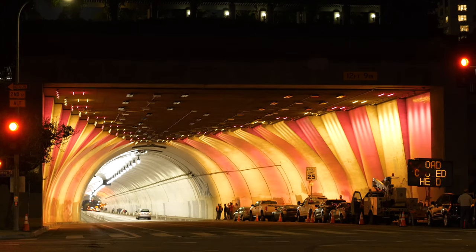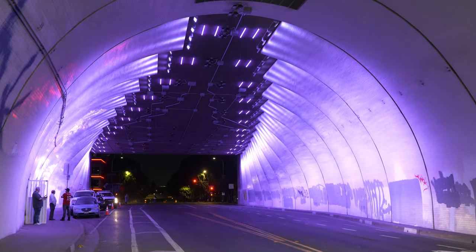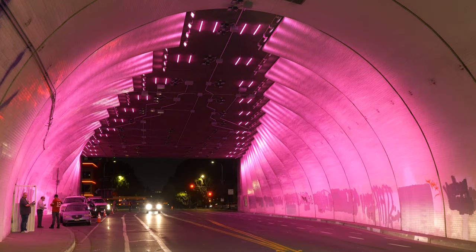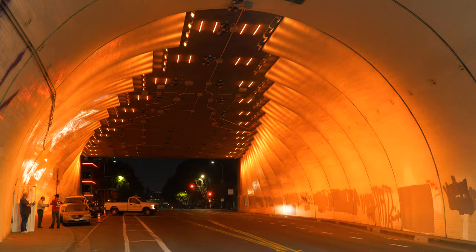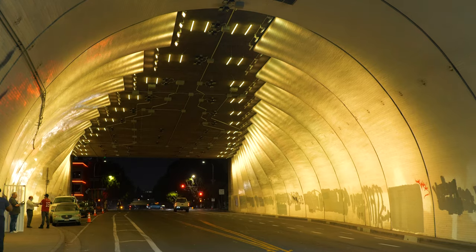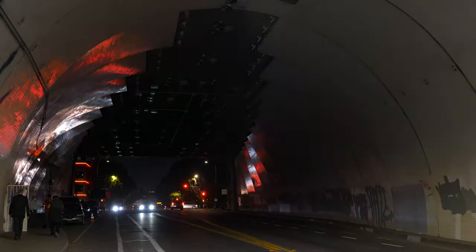Construction of the Second Street Tunnel began in 1916 and was completed in 1924. The 1,500-foot tunnel cuts under Bunker Hill, beginning at Hill Street on the east and ending at Figueroa Street on the west. Above it on Bunker Hill are other key Los Angeles landmarks, including the iconic Walt Disney Concert Hall. At one point, the tunnel averaged two car commercials a month filmed inside it. It's hosted fashion shows and private parties, and some of the more notable films that used the tunnel include Blade Runner, Flashdance, The Terminator, and Enemy of the State, among dozens more.